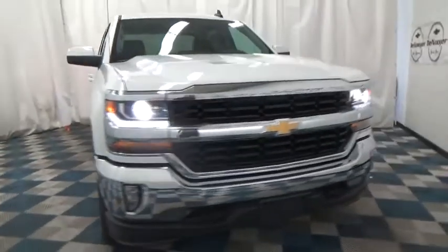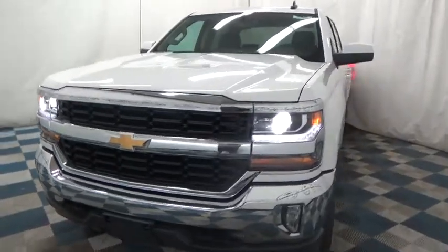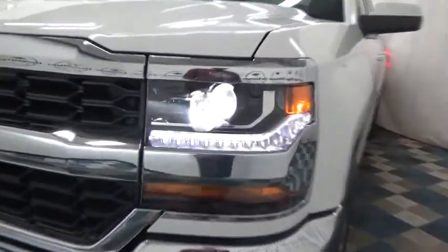The 2017 Chevrolet Silverado 1500. This vehicle has less than 100 miles. Here are some of this vehicle's great options.